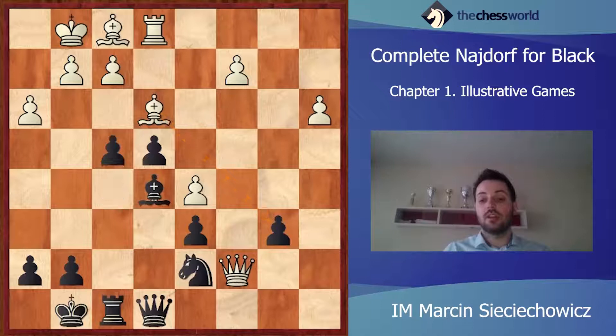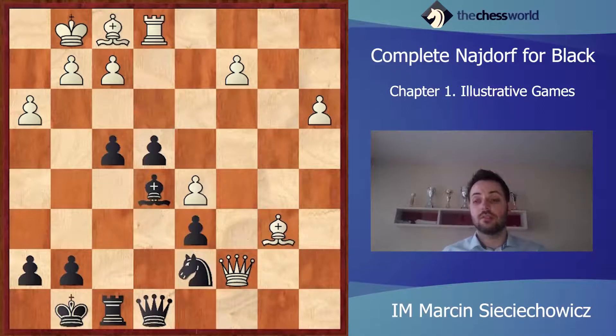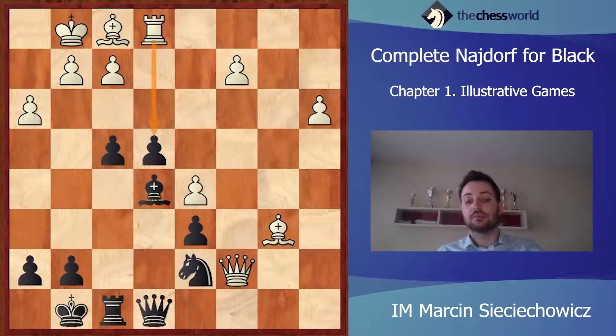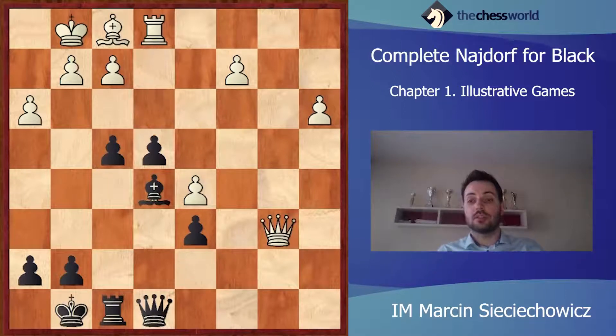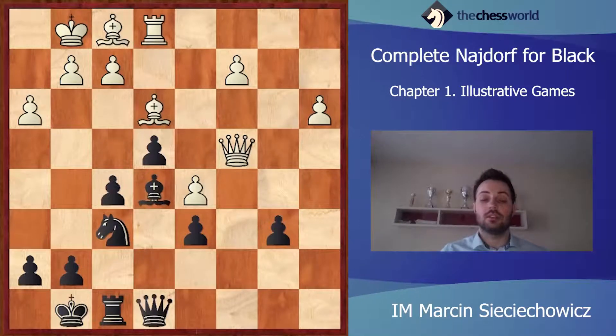Qc7. f4 — a very active, nice move. Bc1. Of course, White just needs to take the pawn on b6. Let's have a look at what could happen: after taking on b6, Qxb6, Bc3, Rb1, Qe5 — it's still Black who has a very strong attack on the kingside, but at least White has a pawn for that attack. In the game, after Bc1, White is very passive and the game will end very quickly.